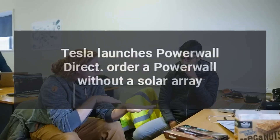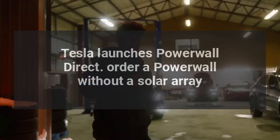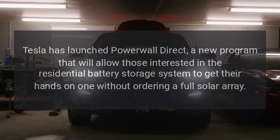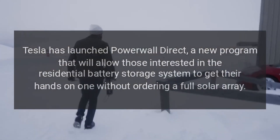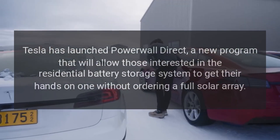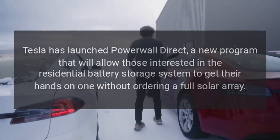Tesla launches Powerwall Direct — a new program that will allow those interested in the residential battery storage system to get their hands on one without ordering a full solar array.